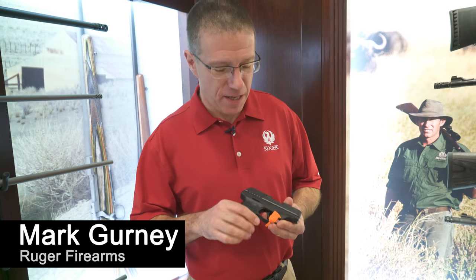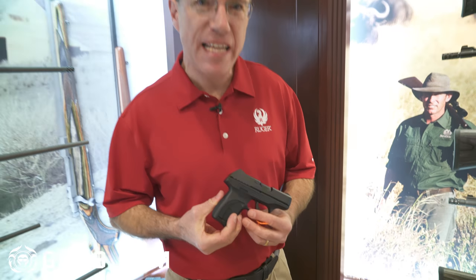Hey, I'm Mark Gurney. SHOT Show 2018 here at the Ruger booth. This is the Ruger EC9S.